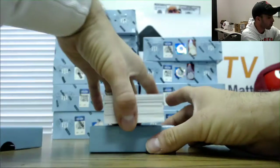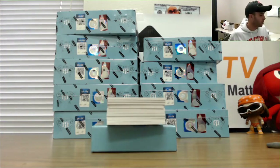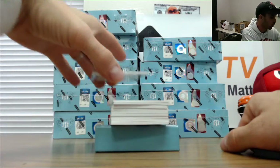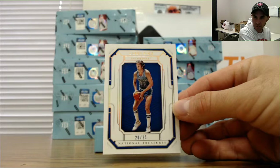We saw one box earlier where Bird Base on the top was a Zion. The other one was, I believe, Morant. So let's see if this holds true. 20-25, Larry Legend.